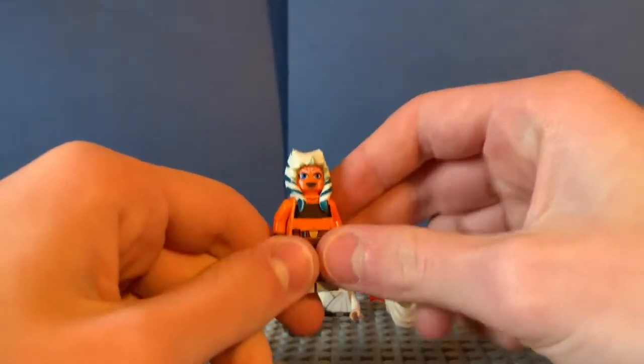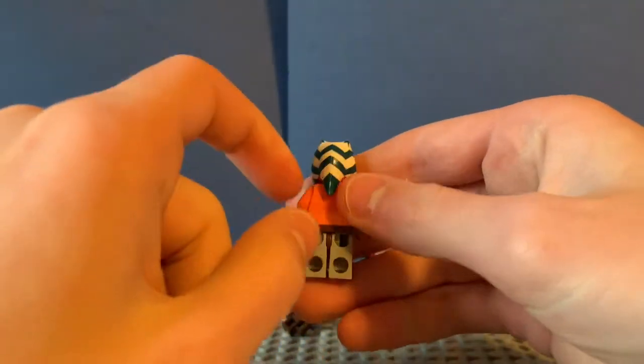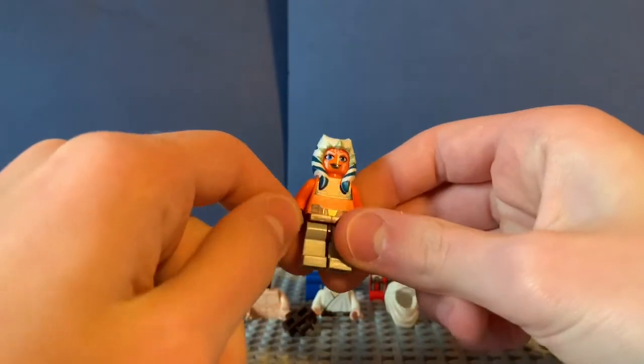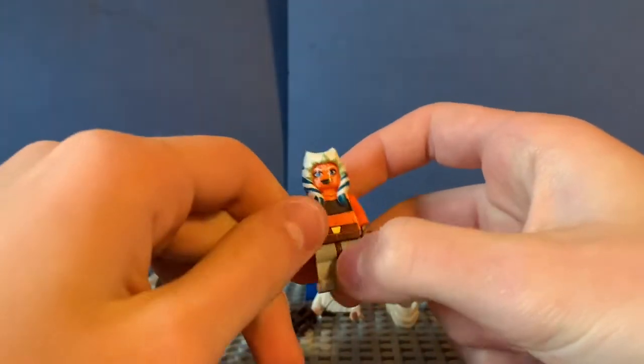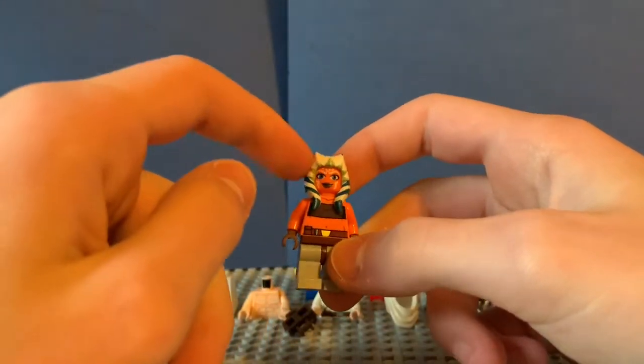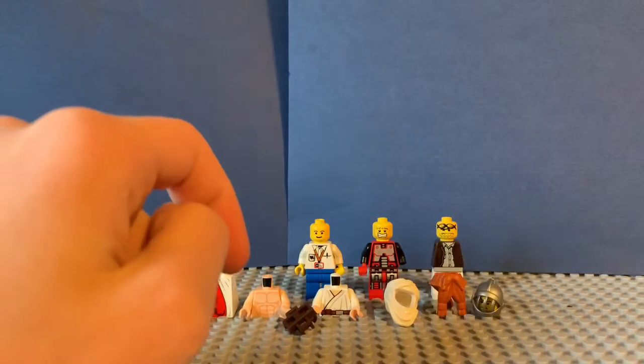Ahsoka Tano is the next minifigure we got, and this is the only one we have fully built. I'm super happy we got this one — I'm not much of a Clone Wars fan myself, but this is definitely a cool minifigure in general, with the orange coloring and the interesting hairpiece.